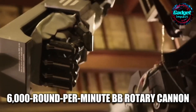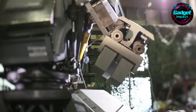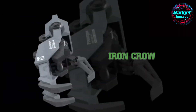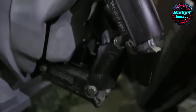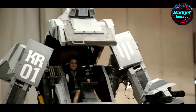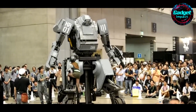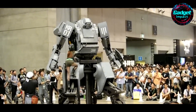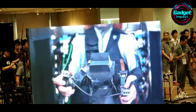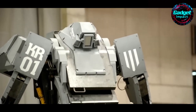Equipped with a 6,000 round-per-minute BB rotary cannon, a water bottle launcher, and a robotic hand capable of lifting objects, Karatas is built for fun rather than military use. One notable feature is the smile shot, which triggers the BB gun when the pilot smiles. Karatas is available for purchase on Amazon Japan for over $1 million; however, it comes as a starter kit requiring assembly and does not include arms. The robot has attracted significant interest, with many intrigued by the possibility of owning a real-life mecha. Karatas' journey to create this colossal robot involved extensive trial and error, learning about electronics and hydraulics along the way. His dedication has turned a childhood dream into a remarkable reality, offering a glimpse into a future where giant robots are no longer confined to fiction.